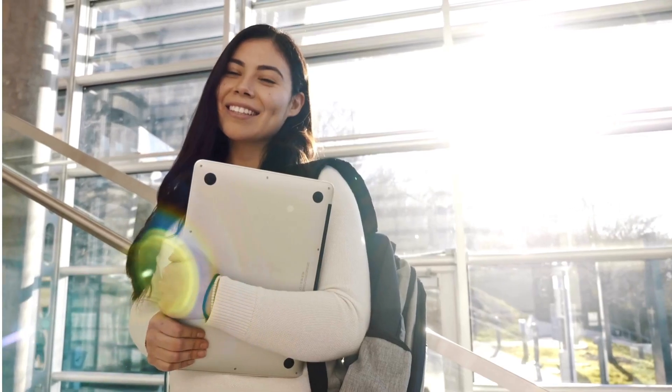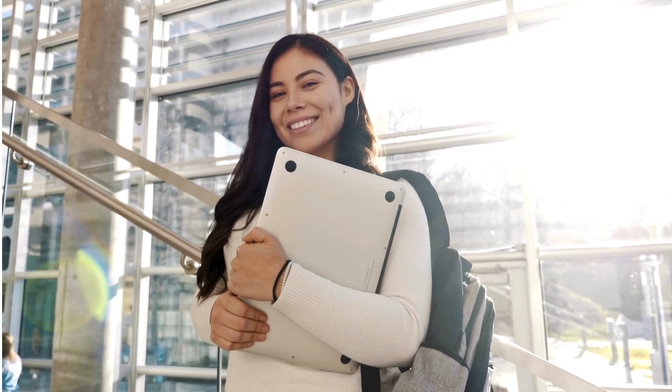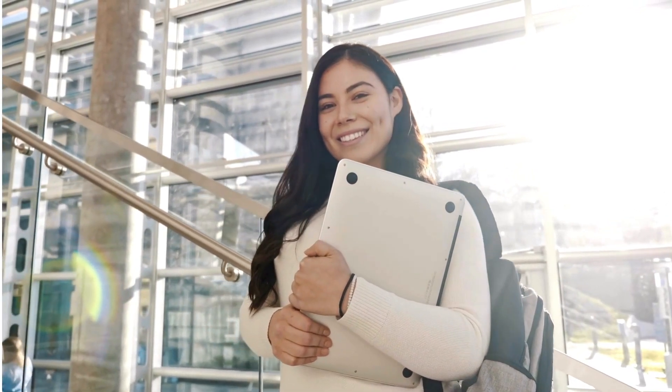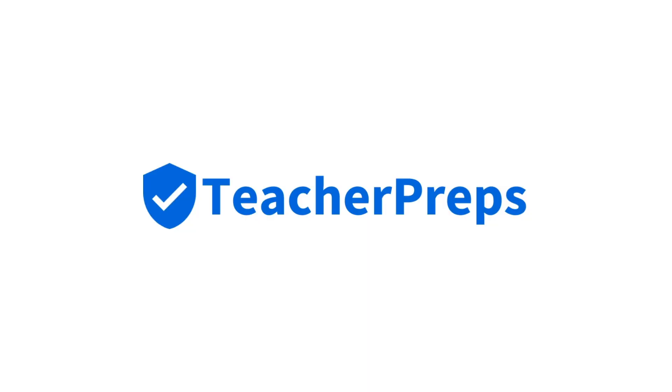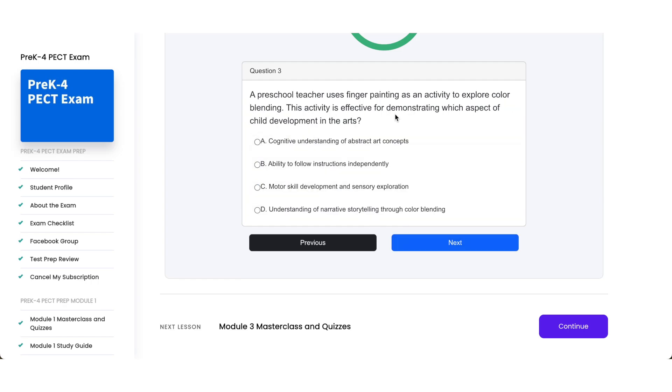Well done with this practice test. Keep in mind that this is the first of our two module 2 practice tests, so if you haven't already, make sure you log into teacherpreps.com now to complete the second module 2 practice test to make sure you are fully prepared for exam day.